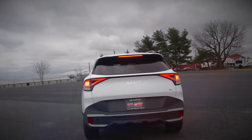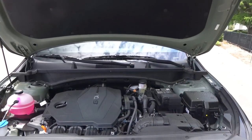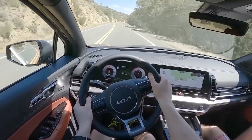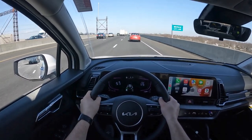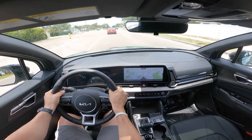Under the 2023 Sportage's hood is a 2.5-litre four-cylinder engine mated to an 8-speed automatic transmission that produces 187 horsepower and 178 pound-feet of torque. The vehicle goes from 0 to 60 miles per hour in the mid-7-second range.